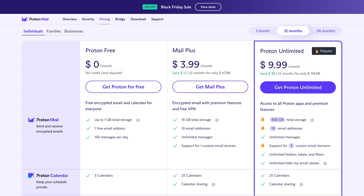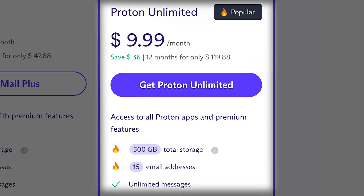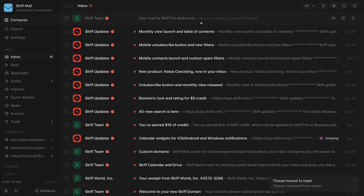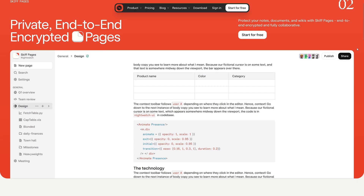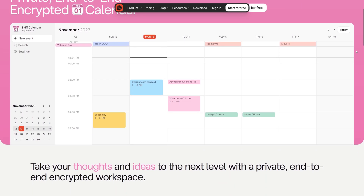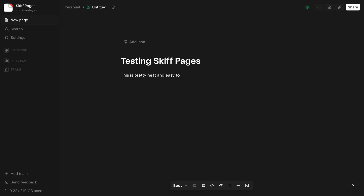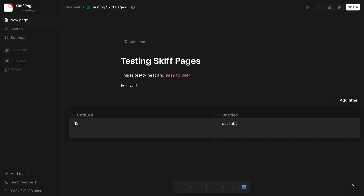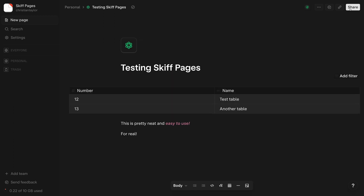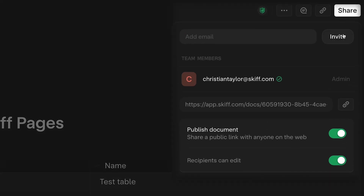Proton Unlimited is an attractive offering — you get a VPN, a password manager, and 500 gigabytes of storage across ProtonMail and ProtonDrive for $10 a month. Skiff comes across as more of a privacy-first Gmail alternative — there's no VPN, no password manager, and their products are optimized more for productivity than just security. Skiff Pages is pretty neat — it's a Notion-meets-Google-Docs style word processor that allows you to embed inline tables, code, and images, with real-time collaboration. Users can even contribute anonymously at the document link without needing a Skiff account.